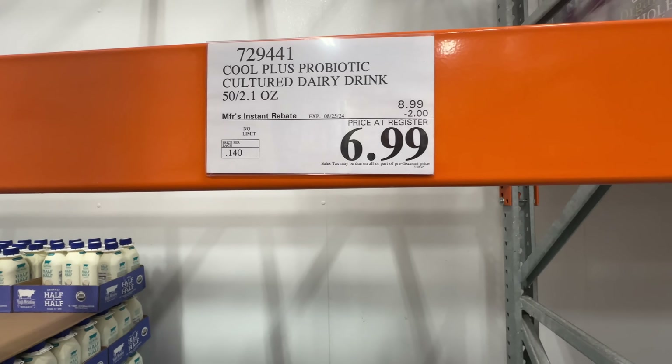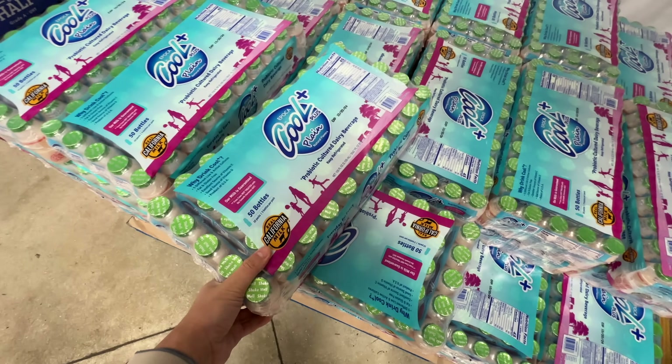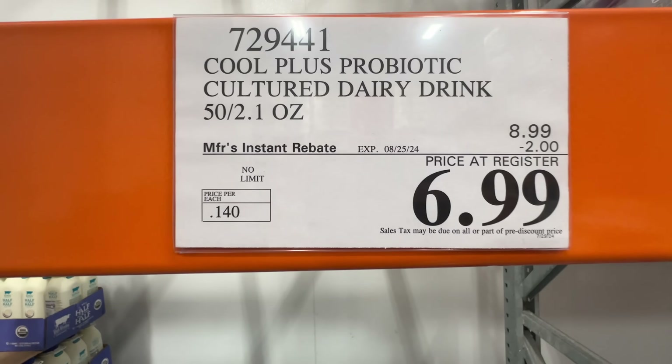This probiotic culture dairy drink yogurt is on sale. I used to drink it when I was a kid. It's the plain one with natural flavors. It's $2 off right now, $6.99.